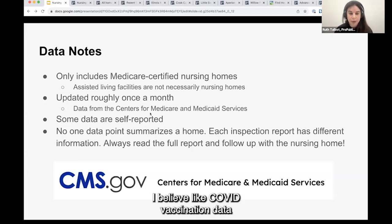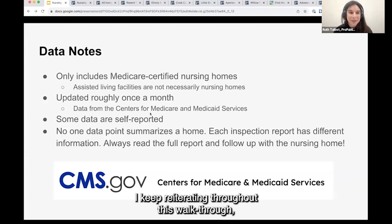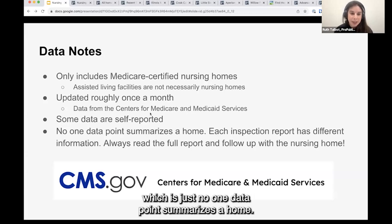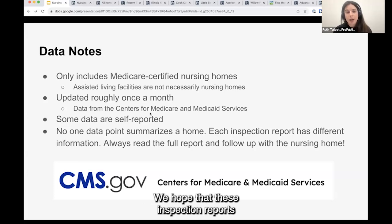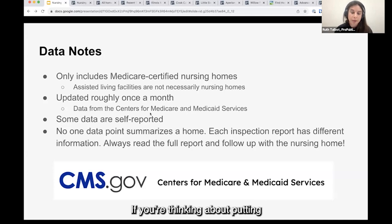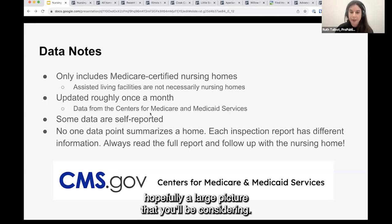COVID vaccination data is still self-reported. And one note I'll be reiterating throughout this walkthrough: no one data point summarizes a home. It's always good to get as full a context as you can. We hope these inspection reports provide a lot of information, but you should always read them in full. If you're thinking about putting a loved one in a home, it's always good to visit the home. Everything we present is just one piece of a large picture.